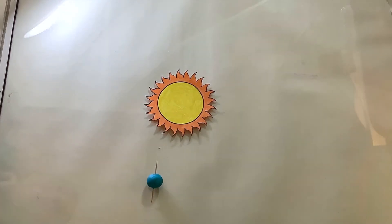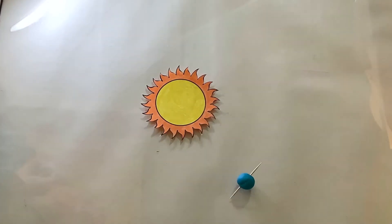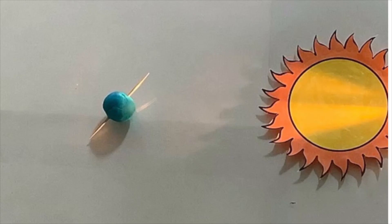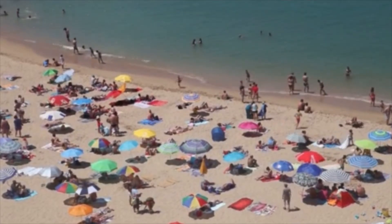Now, Earth isn't straight up and down. It's on a bit of a tilt. And that tilt means that one half of the Earth will be tilted towards the sun and one away. And that makes the seasons. When the northern half of the Earth is closer to the sun, that half of the Earth is in summertime, and the days are longer.